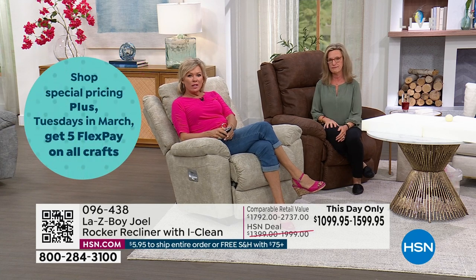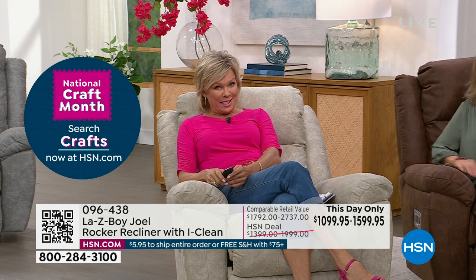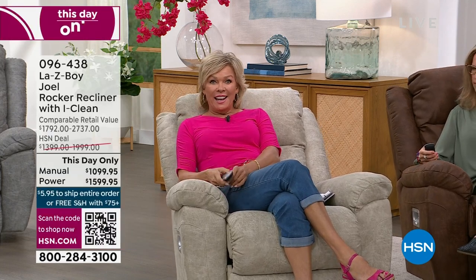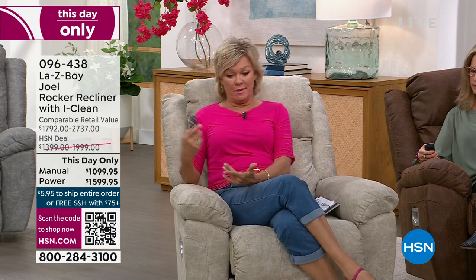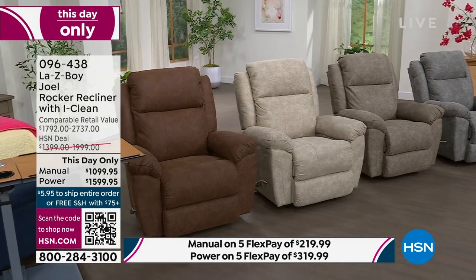They also hire humans who sit in the furniture from 8 to 5 every day just to test it — they're not done when the machines are done. They want to make sure humans have the same experience. There's a reason people say 'I have a La-Z-Boy' rather than just 'I have a recliner' — it means you've got the best. The power La-Z-Boy is almost $3,000 retail, but not here at HSN today.